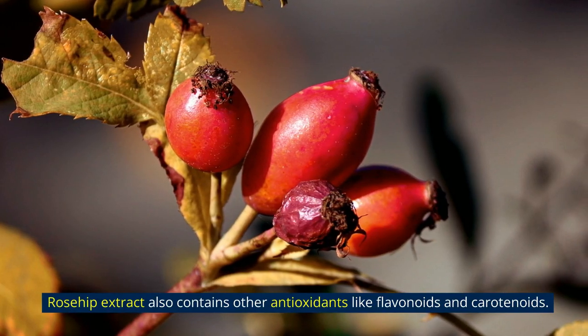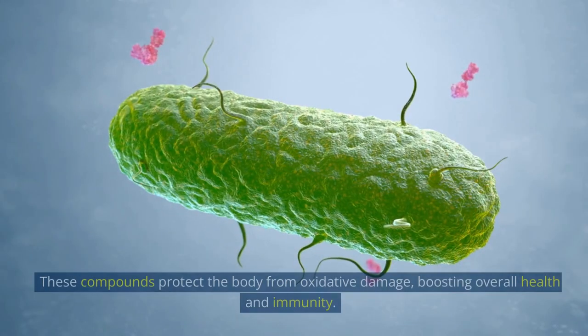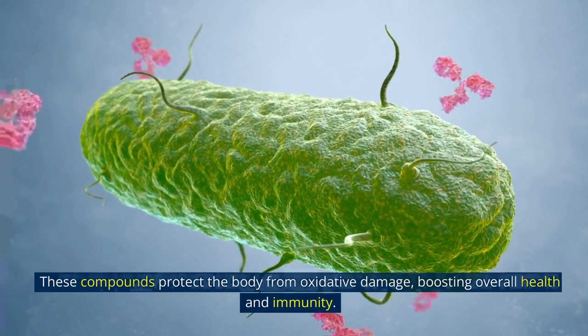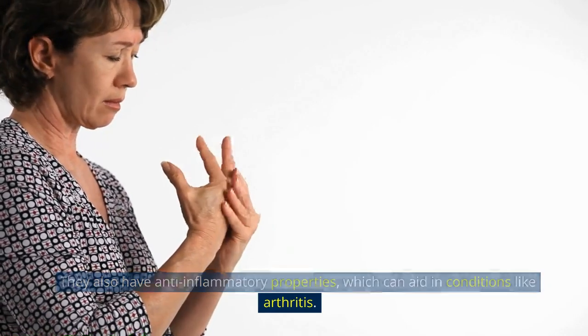Rosehip extract also contains other antioxidants like flavonoids and carotenoids. These compounds protect the body from oxidative damage, boosting overall health and immunity. They also have anti-inflammatory properties, which can aid in conditions like arthritis.